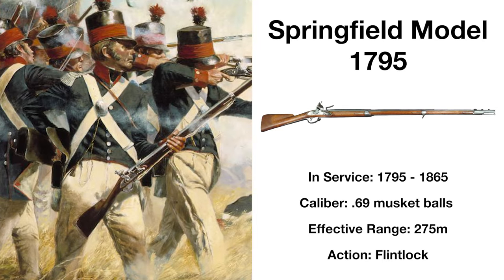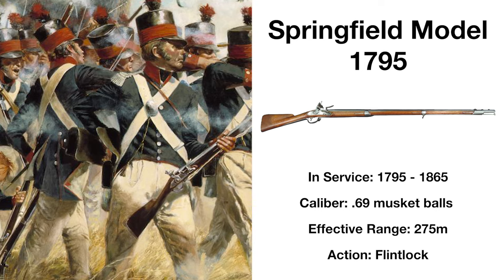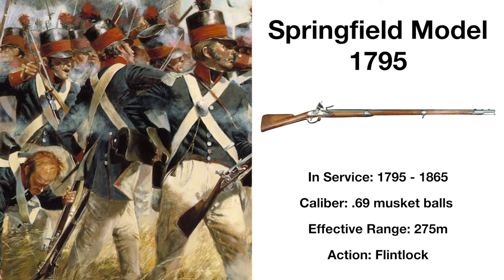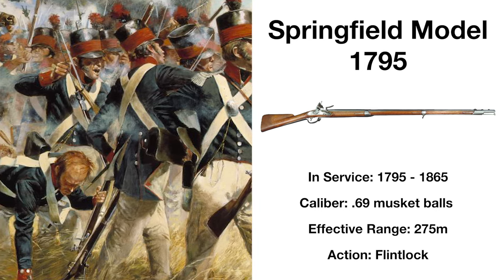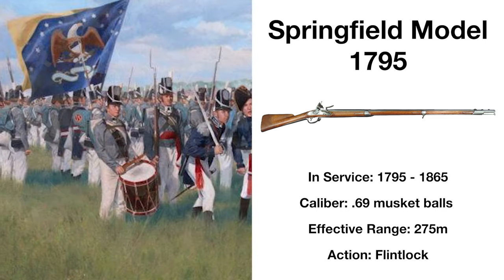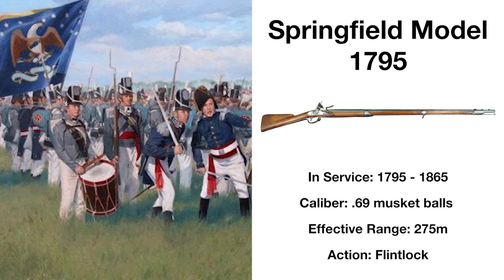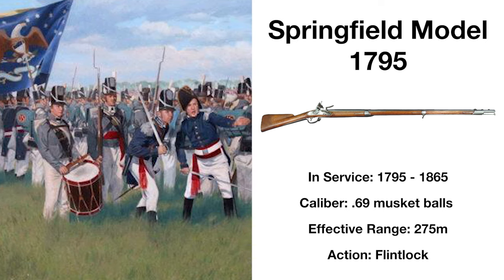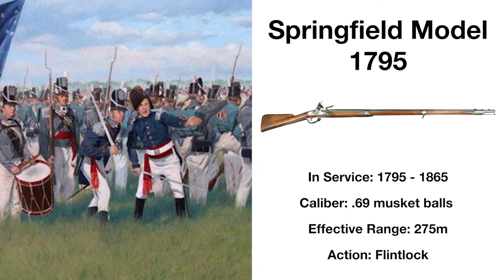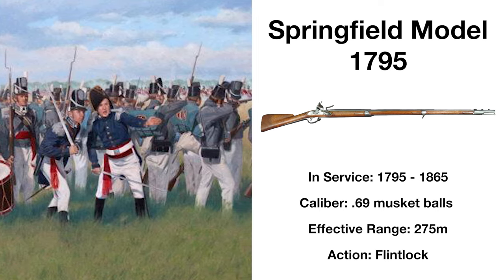The first official service weapon of the newly formed United States, the Springfield Model 1795 was based on the earliest 1766 Charleville Musket, and would be used heavily in the War of 1812. Effective at up to 275 meters, it served alongside US troops all the way until the end of the Civil War, though it was largely replaced decades before that. It was during the War of 1812 that several shortcomings were discovered, such as heavy carbon build-up after firing several shots making the weapon wildly inaccurate, but it was still the most common musket fielded by the US during the war.